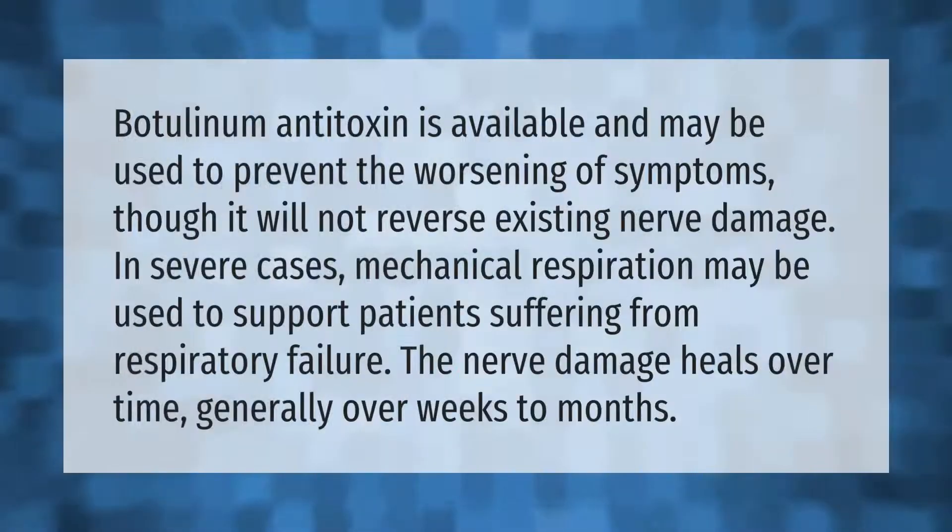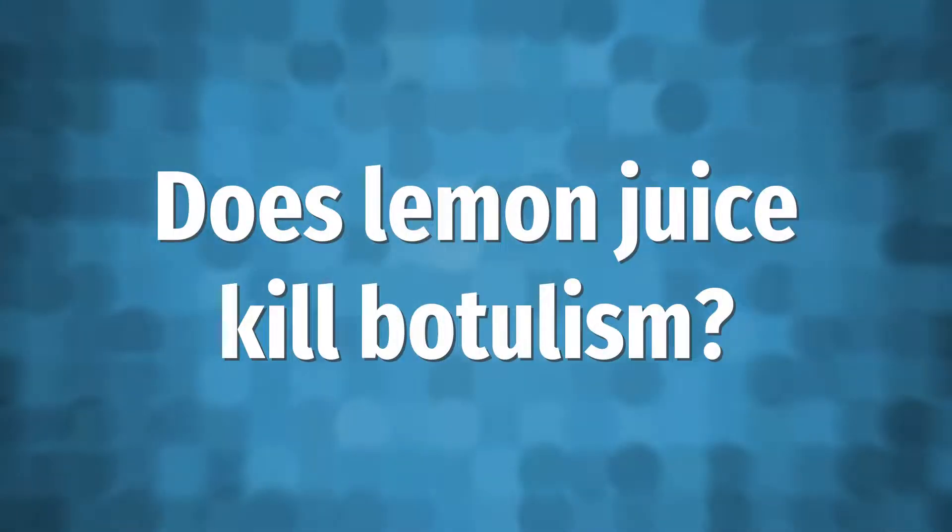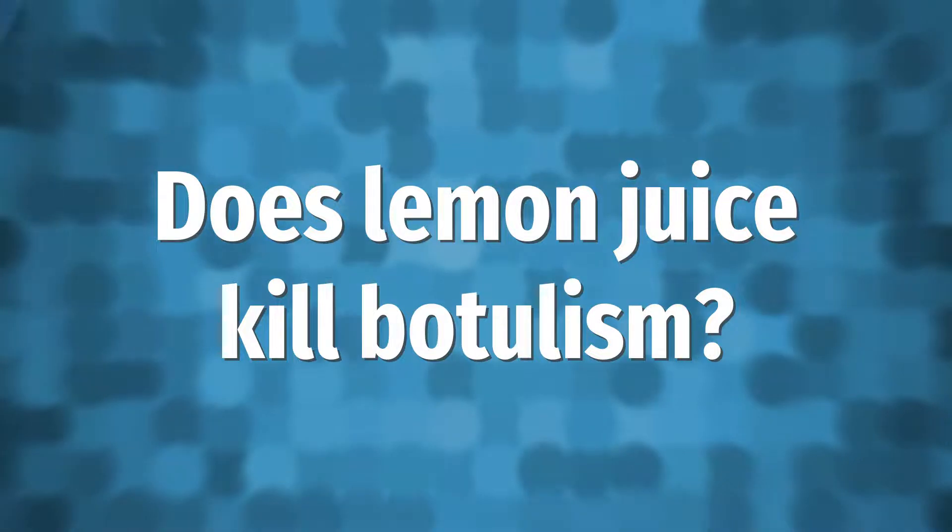Botulinum antitoxin is available and may be used to prevent the worsening of symptoms, though it will not reverse existing nerve damage. In severe cases, mechanical respiration may be used to support patients suffering from respiratory failure. The nerve damage heals over time, generally over weeks to months.